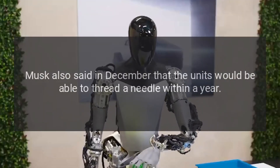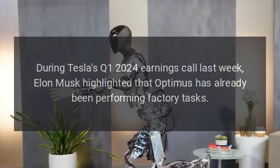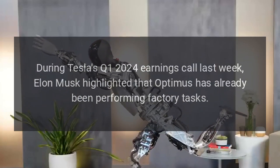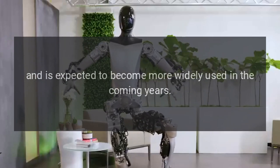Musk also said in December that the units would be able to thread a needle within a year. During Tesla's Q1 2024 earnings call last week, Elon Musk highlighted that Optimus has already been performing factory tasks and is expected to become more widely used in the coming years.